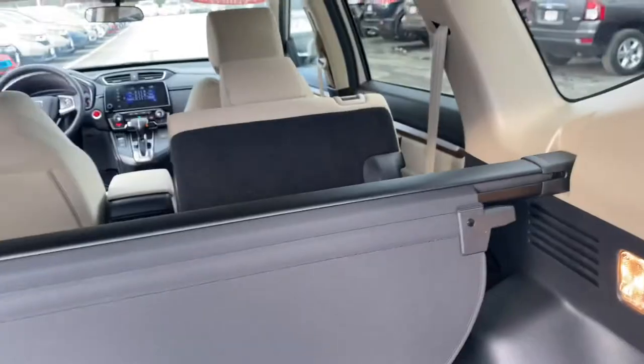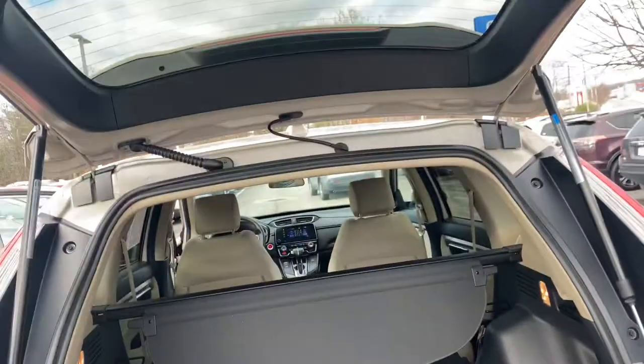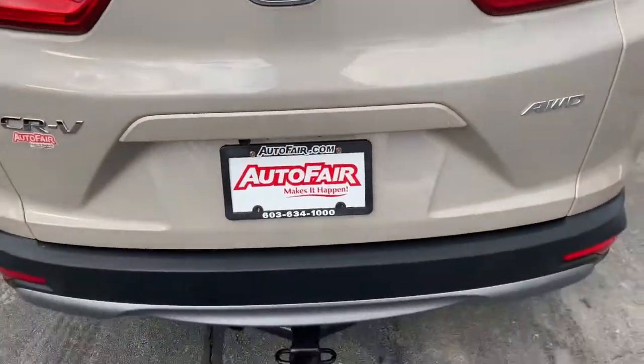If you pull these levers right here, that will bring both seats down and give you even more cargo space.